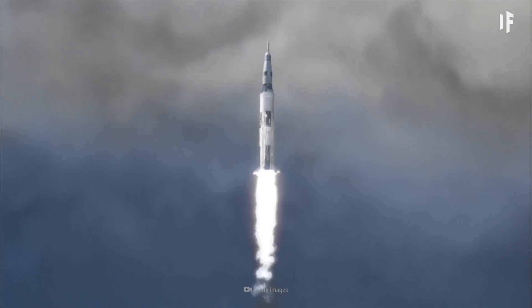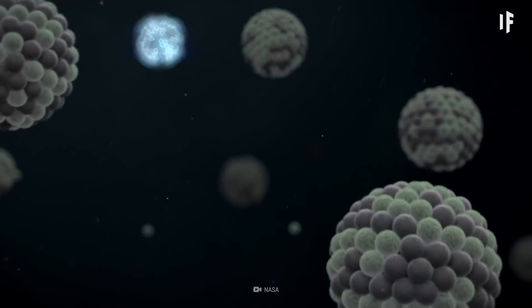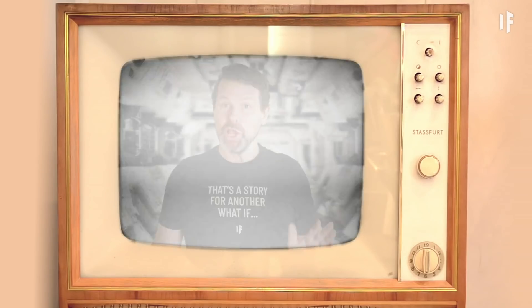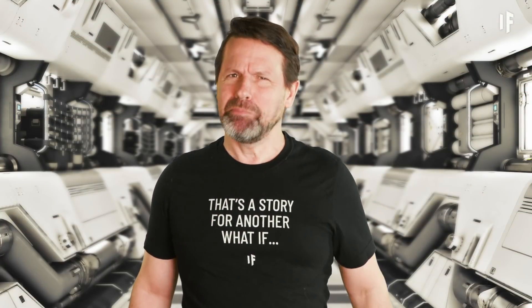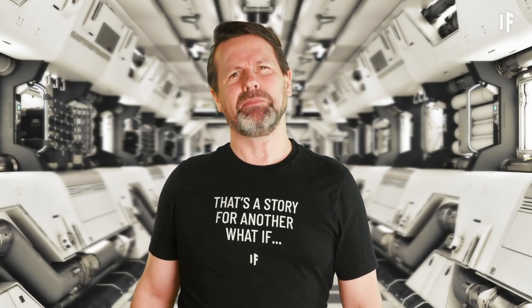Fast forward to today, and we have a new opportunity to use nuclear power in space — but not by using bombs. The idea of bombs exploding in space doesn't sound like a good long-term plan.